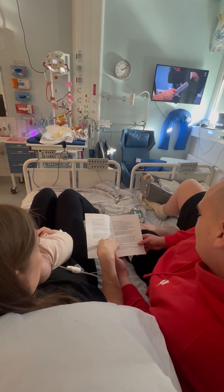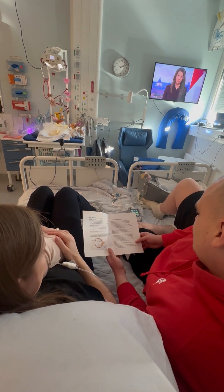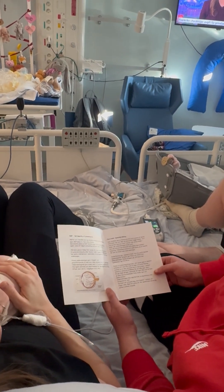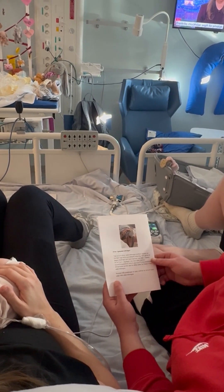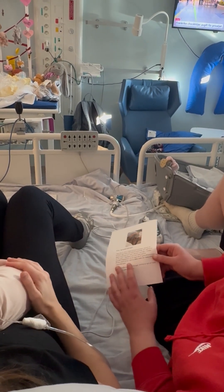We ensure optimal conditions with a calm atmosphere where disturbing noise, light, activity, nursing and procedures are kept to a minimum before, during and after the examination.